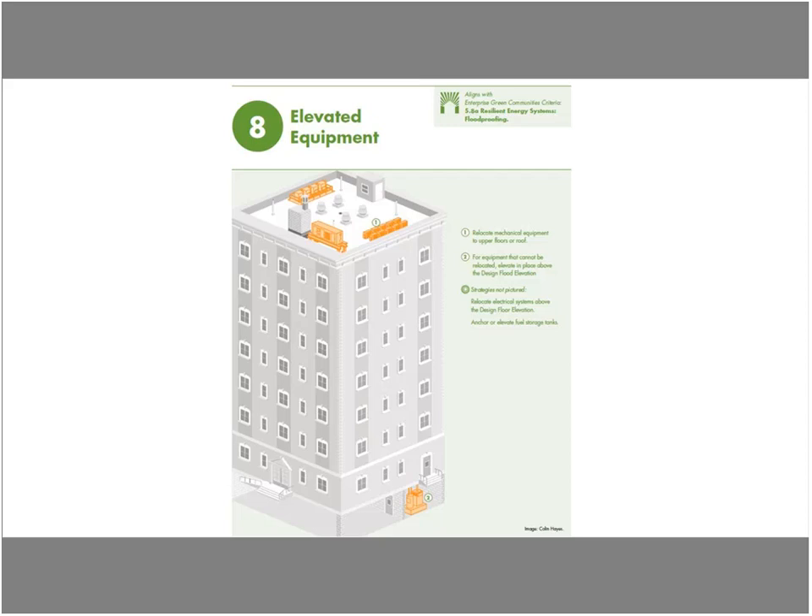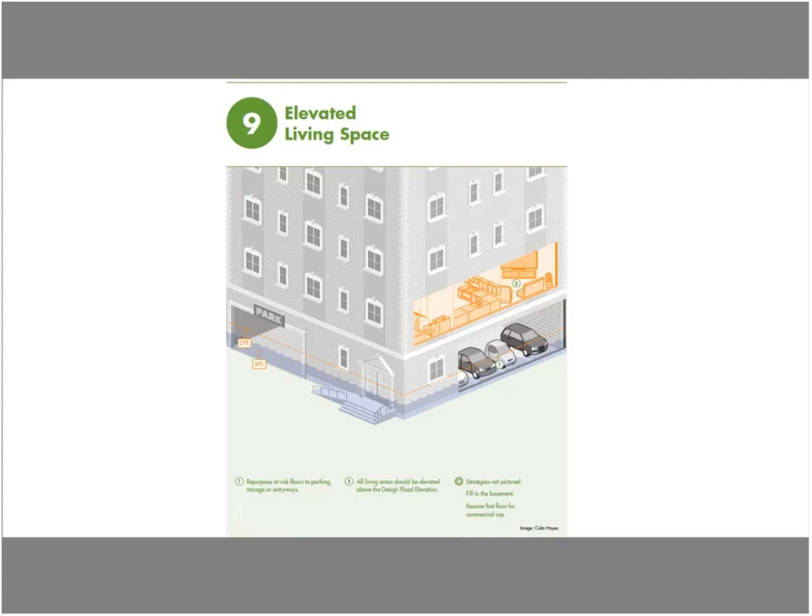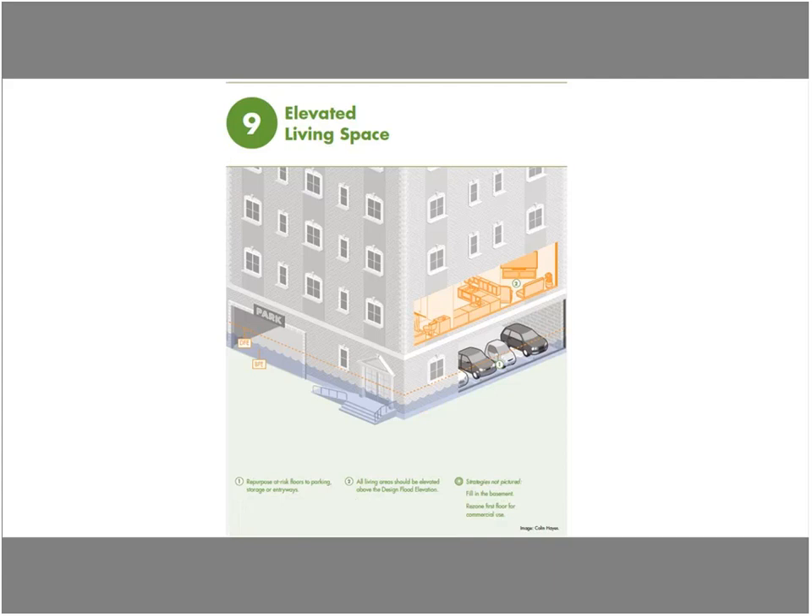For new construction in the floodplain, it's always good to move equipment to the roof or at least above the base flood elevation from the outset. Elevating your living space above the base flood elevation, and repurposing whatever is below it, ensures residential units can withstand any flood event. We also support surface stormwater management — if you have space around your facility, think about incorporating stormwater management systems. This could work in conjunction with your perimeter flood proofing, such as permanent berms that also incorporate stormwater management.